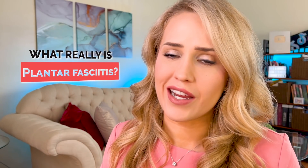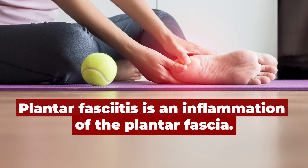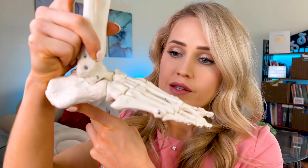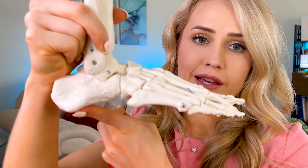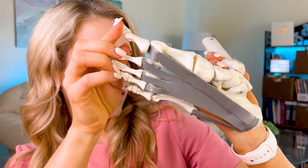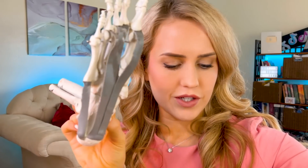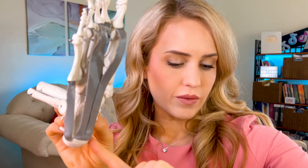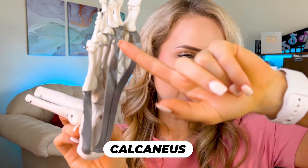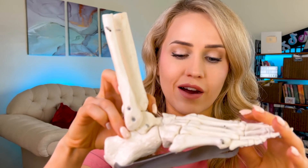So what really is plantar fasciitis? As the name suggests, plantar fasciitis is inflammation of the plantar fascia, which is the band of fibrous connective tissue that runs from the heel to the front of the foot. So the plantar fascia runs from the heel bone right here to the forefoot. I'll add our own little plantar fascia with tape. Here's the foot — I've added a plantar fascia. It runs from the heel bone, called the calcaneus, to the forefoot, and it inserts all along the base of the toes. It's a thick fibrous band that helps to maintain the arch of the foot.